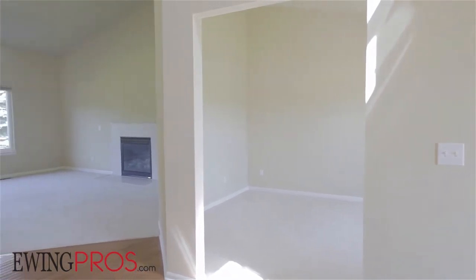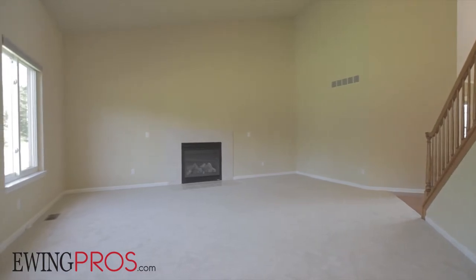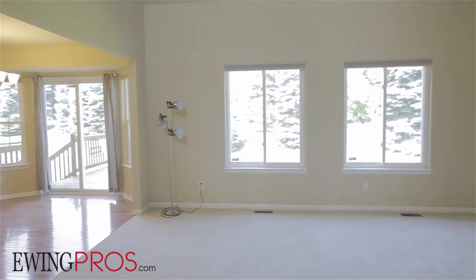Enter through the two-story foyer and follow the hardwood floors to the soaring great room, which features a cozy gas fireplace, vaulted ceilings, and great western views of the rear deck and yard.